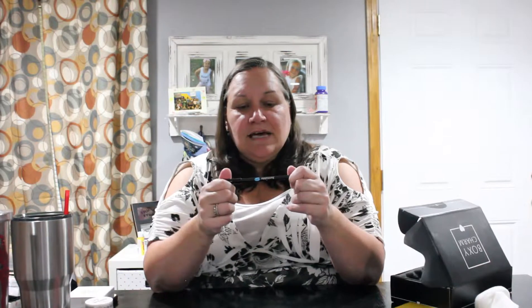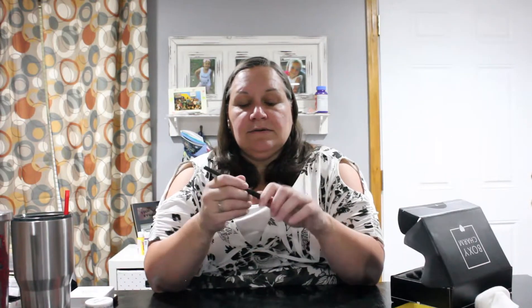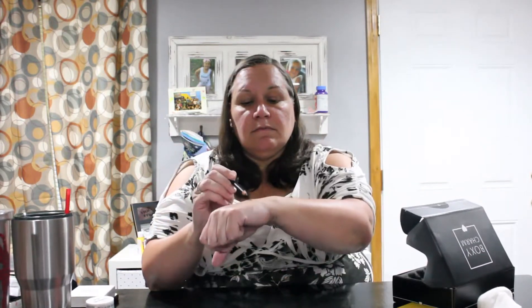The next thing we have is by Jonte Blue, and it's a charcoal colored eyeliner pencil. Charcoal is not a black — it's kind of like a gray black. It's like a charcoal gray, and that's what it looks like, just like that. It's very soft, so that'll be interesting.